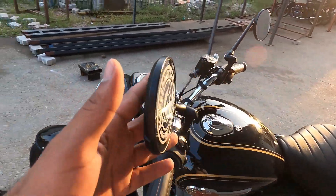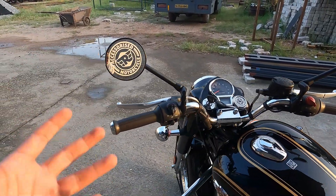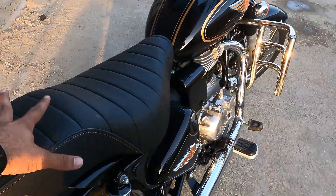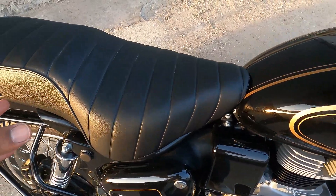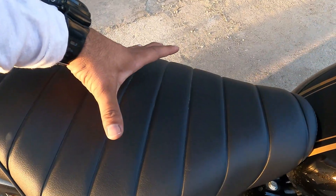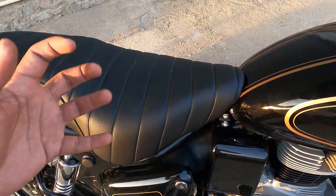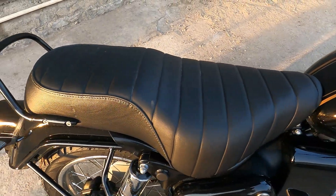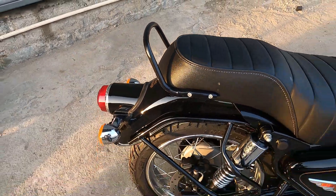Rear view mirrors ke liye touring mirrors lage hue hain jo accessory hain - extra pay karna hoga. Official mirrors alag aate hain. Seat - sabse shandar cheez jo mujhe lagi hai woh hai seat. All new seat with sheer comfort milne wala hai. Fabric kaafi achha hai, design kaafi achha hai, thodi broad kar di hai seat ko. Perfect design hai jisse under thigh support perfectly milega. Pillion ke liye bhi kaafi bada aur choda space hai, rib pattern bhi kaafi achha lag raha hai.